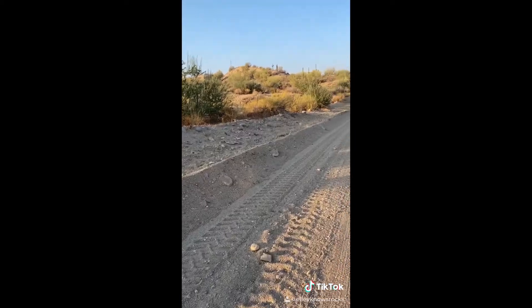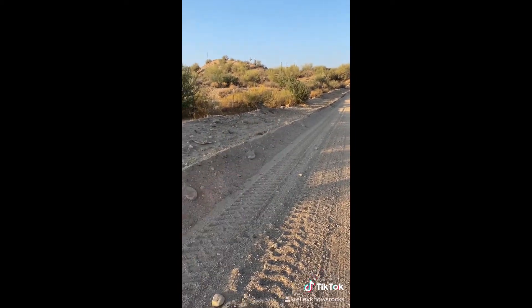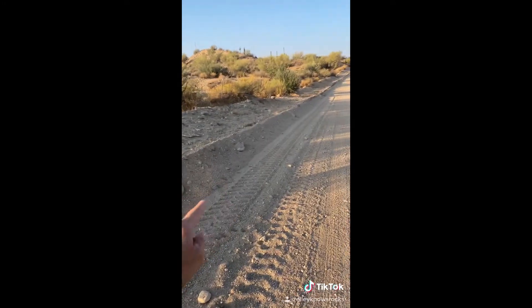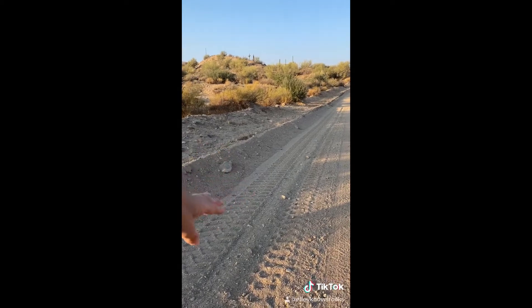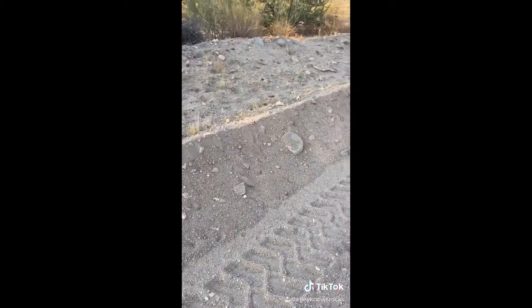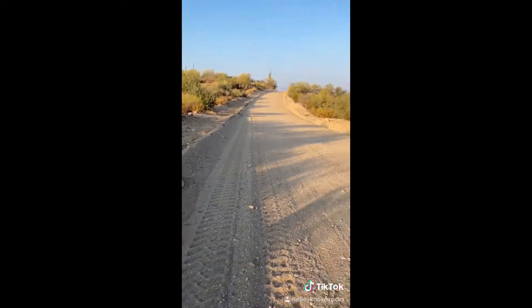Have you guys ever been driving around and wondered, hey, what is that thing on the side of the road? Nobody in history has ever wondered what that line is, but I'm gonna tell you what it is. That is called a windrow. That's what's left over after a grader is done grading a road to make it flat. It's made up of all kinds of rocks, sand particles, boulders, dirt — whatever the alluvium is made out of, or whatever they made the road out of. I just thought you guys might want to know.